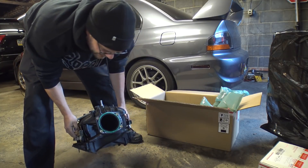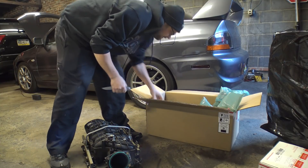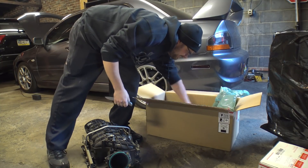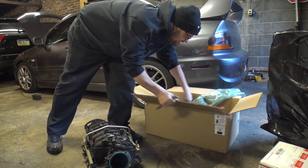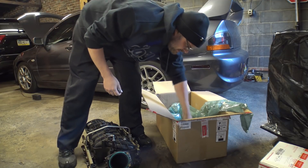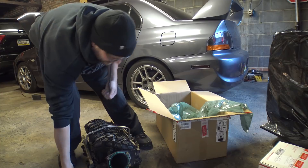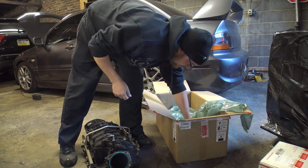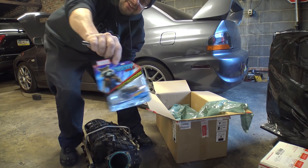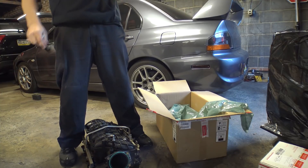Check out that throttle body — that is nice. And then all the bolts have been scattered around in the box. Good old shipping. He sent me the electronic throttle. Beautiful. And then he also sent a Guardians of the Galaxy raccoon action figure Hot Wheels thing.